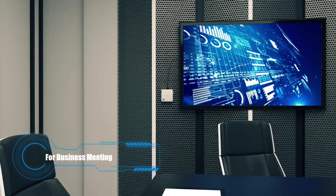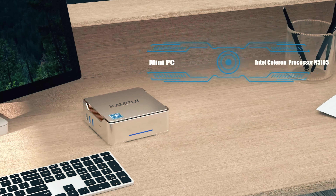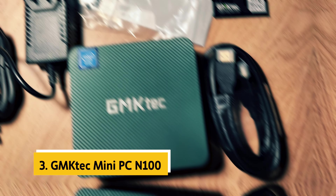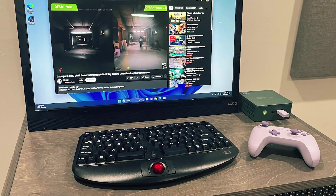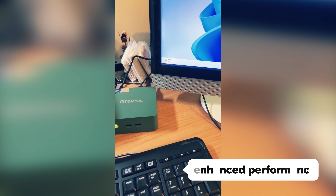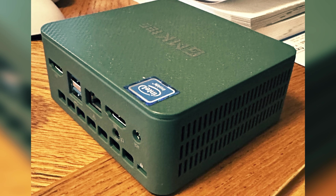Need more storage space? Simply add a 2.5-inch SSD (not included) for even more capacity. Despite its compact size, the Kamrui Mini PC packs a punch with impressive graphics capabilities. Enjoy crisp and vibrant visuals with support for up to 4K resolution on multiple screens simultaneously. With dual HDMI ports and a VGA port, you can connect up to three monitors for increased productivity. Stay connected with Gigabit Ethernet, dual-band Wi-Fi, and Bluetooth 4.2. The built-in fan cooling system ensures optimal performance even during multitasking. Transform your workspace with the Kamrui GK3 Plus Mini PC and unlock a world of possibilities for work and play.